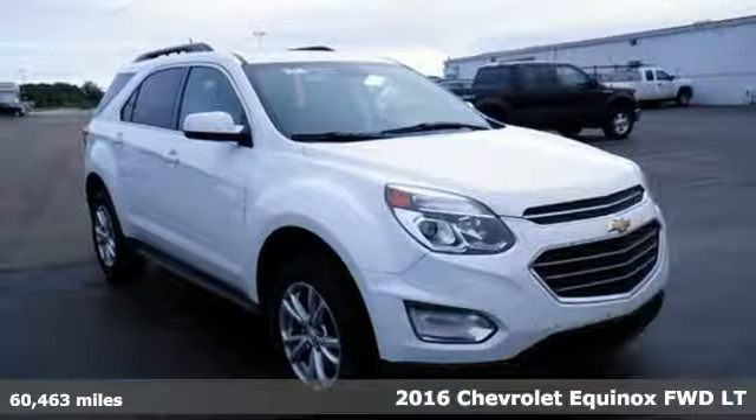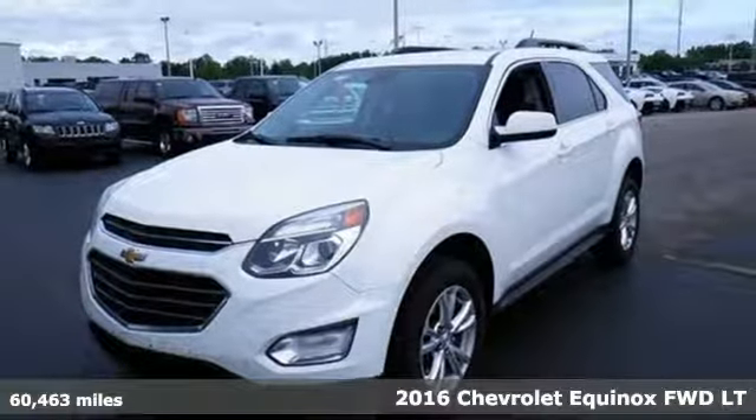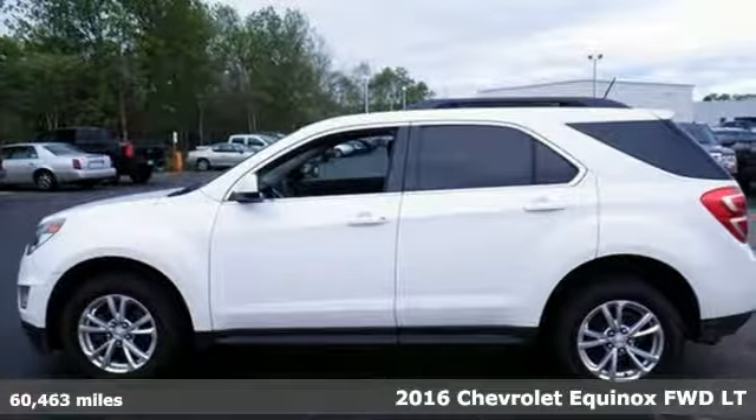Here's a 2016 Chevrolet Equinox. In a Chevy, the journey matters more than the destination. You'll look forward to every drive with features like these.